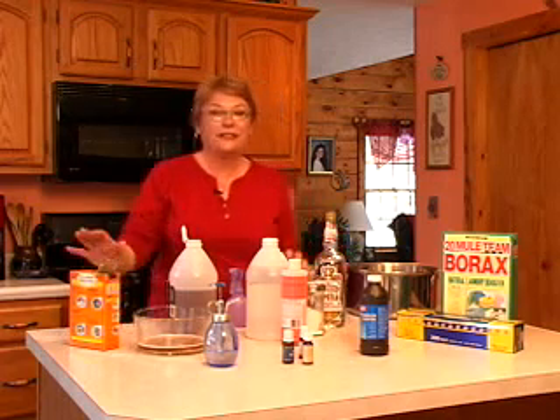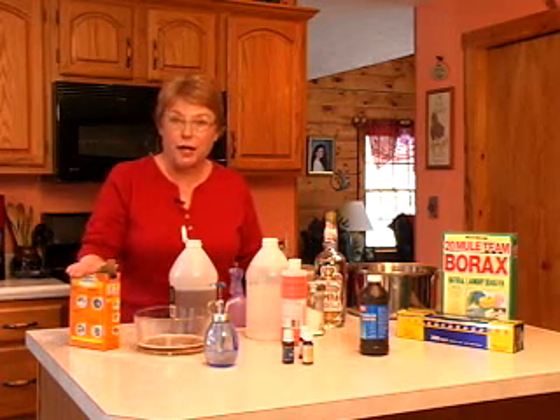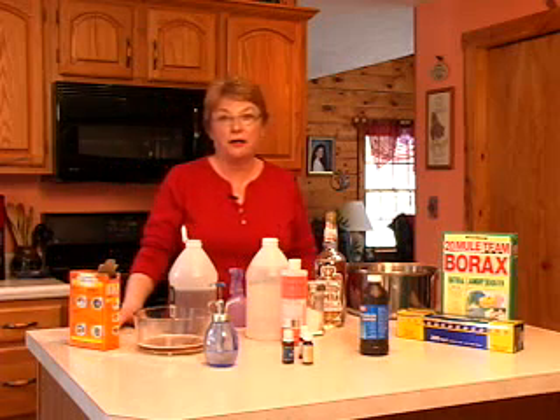As you can see, this is a lot of fun and it's very rewarding to use these natural products to clean your home. We're keeping the toxic chemicals out of our home, which are detrimental to your health and to your family's health. Thank you.